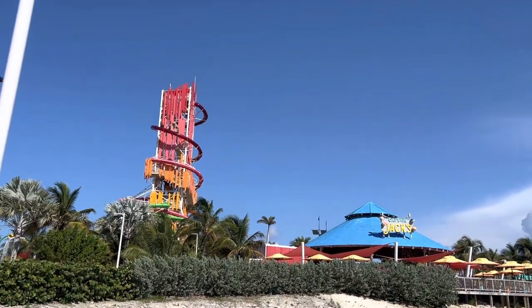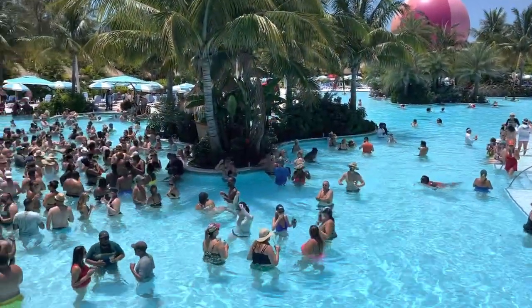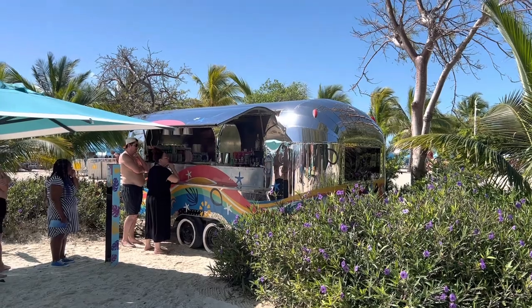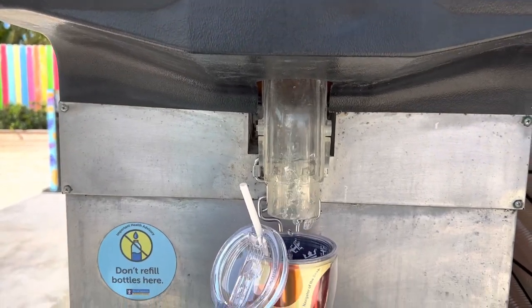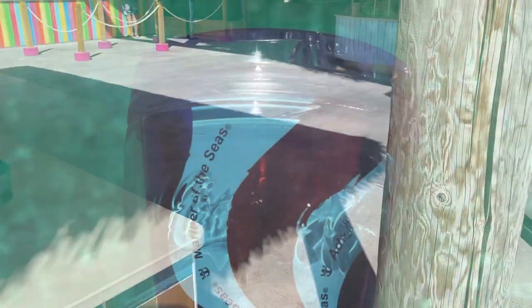A lot of different itineraries also stop at Royal Caribbean's private island called Perfect Day at Coco Cay. Good news — your beverage package works on the island too. Speaking of beverage packages, as of right now in spring 2022, they offer three different beverage packages, and they all come with a reusable insulated cup.